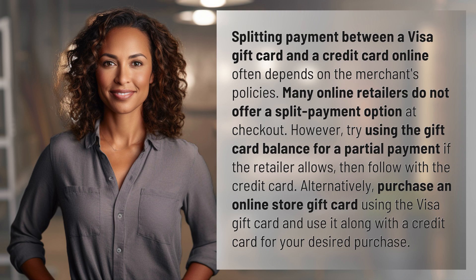Alternatively, purchase an online store gift card using the Visa gift card, and use it along with a credit card for your desired purchase.